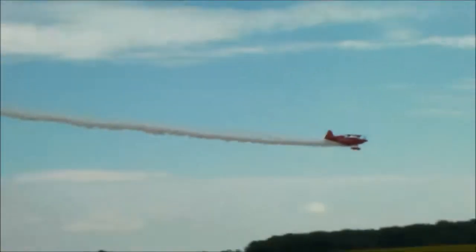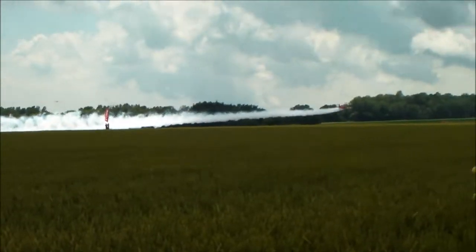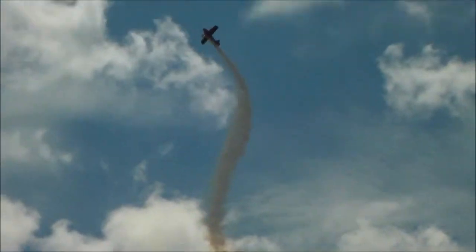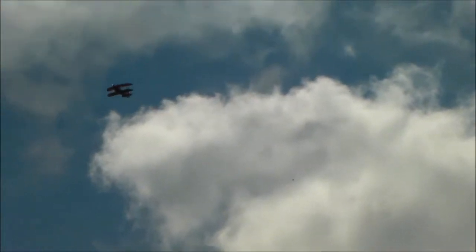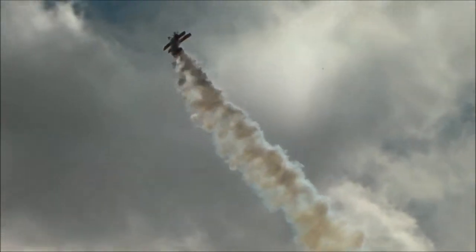Wheels five feet above the ground as he went underneath that first ribbon, and one more time, five feet above the ground as he passes underneath ribbon number three. Now tumbling skyward, he's going to make his way from right to left, slow this aircraft down, and then show you the world's smallest inside loop. We call this the alley-oop.